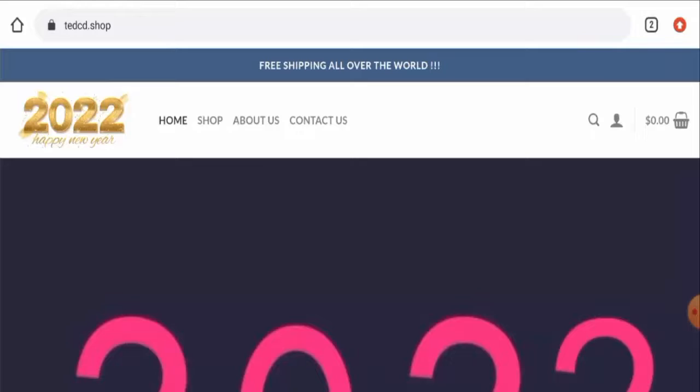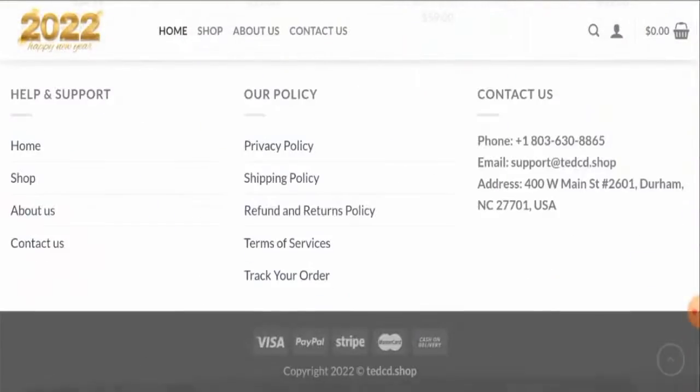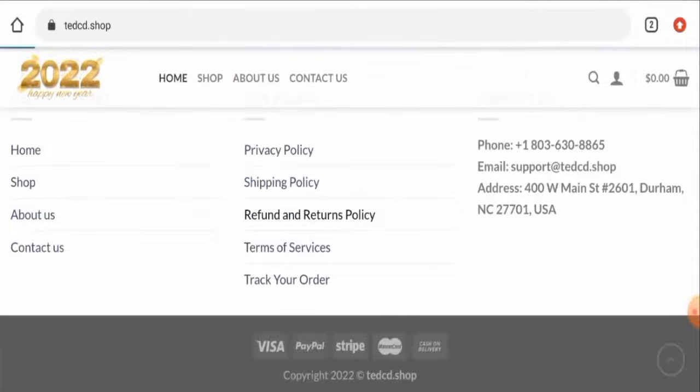Talking about the social media presence, we have checked and found out that this website is not active over any social media platforms, so that is a huge drawback. Next, we'll check their return and refund policy.